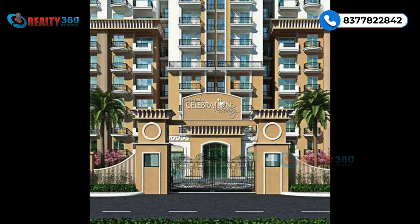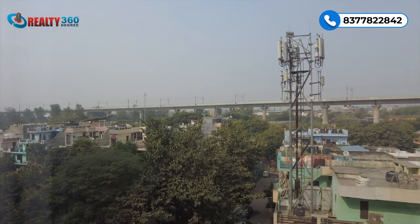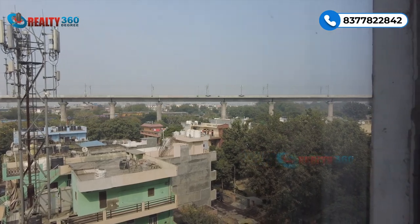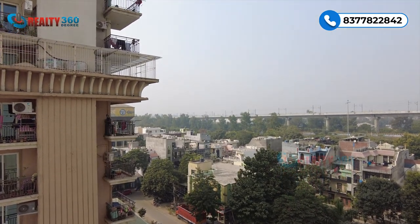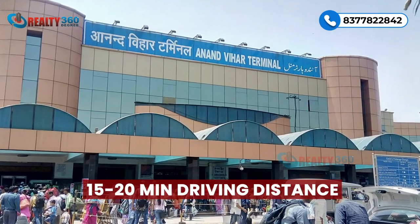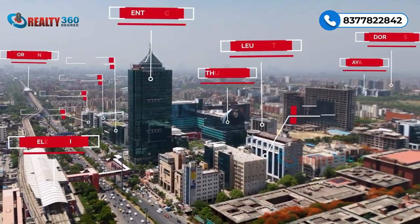In this video we are going to cover Swasti Center, starting with the location of Shri Lakshmi Celebration Apartments. This is a well-developed area with 50 plus projects already here and 20 plus projects coming in future. Apart from that, Anand Vihar is just 15-20 minutes driving distance, and Vaishali Metro Station is only 5 minutes away.